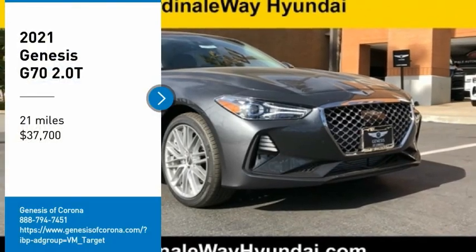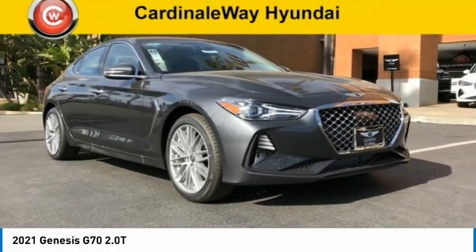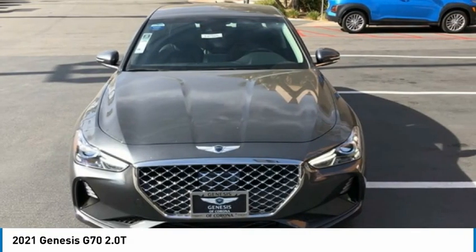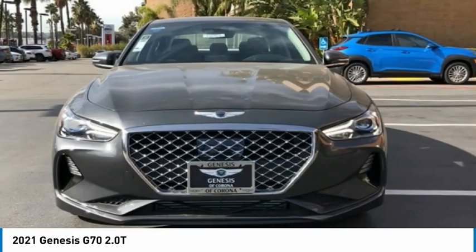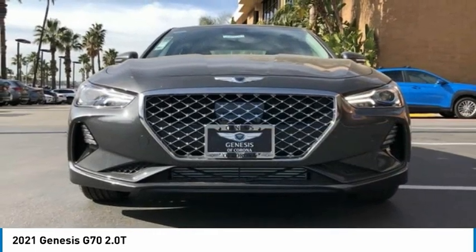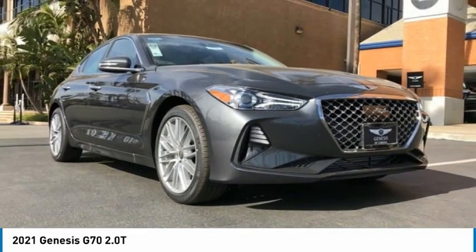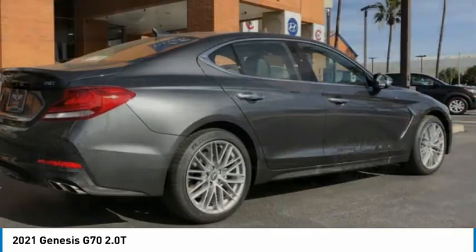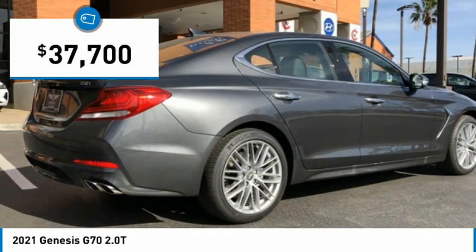Come test drive the 2021 Genesis G70. Impressive engine performance and exquisite handling push the Genesis G70 to the front of the pack. Fully integrated technology, off-the-chart safety features, and the luxurious interior and exterior styling of this vehicle all distinguish it from the rest — and it is priced below $40,000.